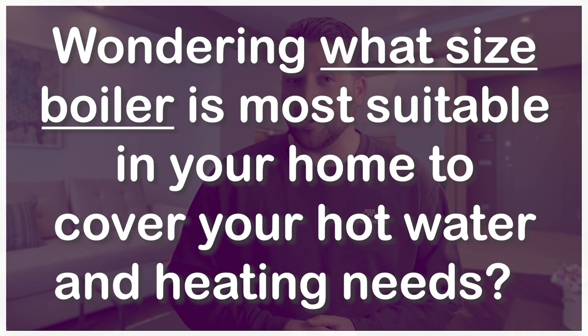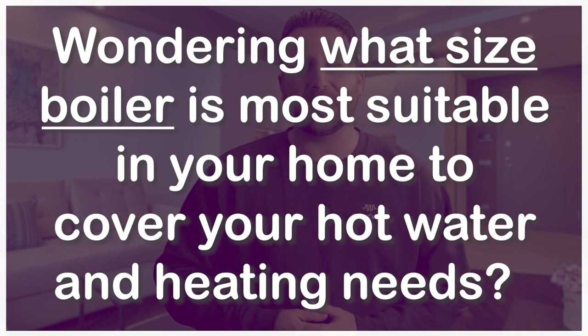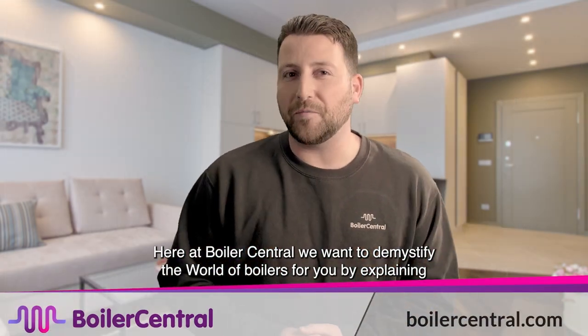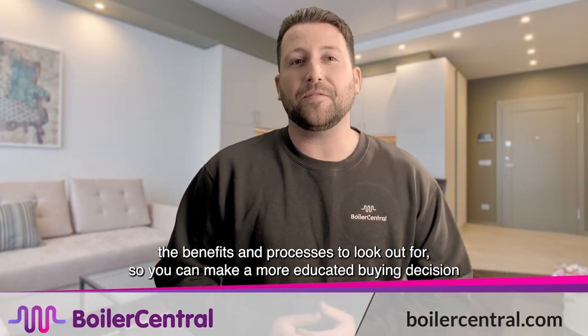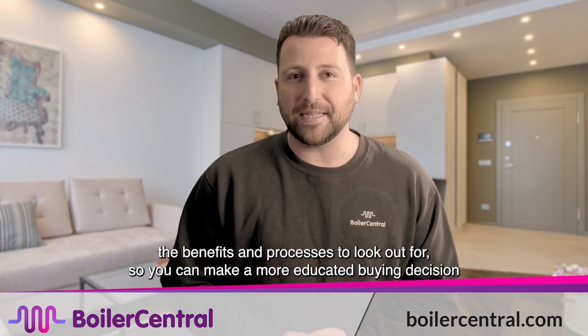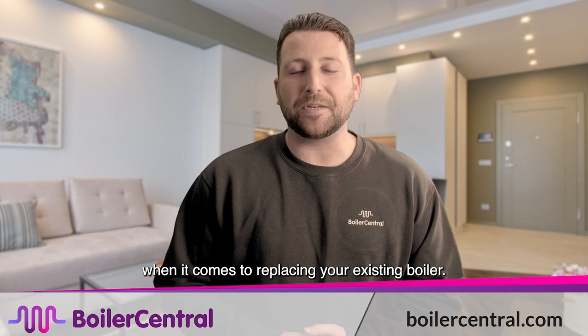Wondering what size boiler is most suitable in your home to cover your hot water and heating needs? Here at Boiler Central we want to demystify the world of boilers for you by explaining the benefits and processes to look out for, so you can make a more educated buying decision when it comes to replacing your existing boiler.